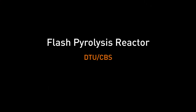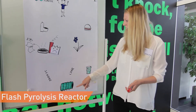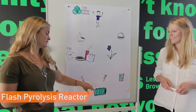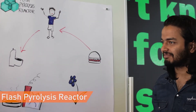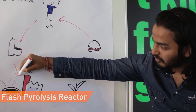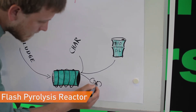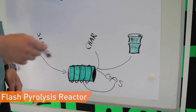The Flash Pyrolysis Reactor, from the Technical University of Denmark and Copenhagen Business School, is a compact reactor that can transform biomass-like sludge into bio-oil, biogas and bio-char. Wastewater treatment plants pay taxes per tonne to dispose of their sludge, which is a significant cost. The reactor reduces the waste volume, thus reducing the cost, while also producing sustainable energy in the form of bio-oil.